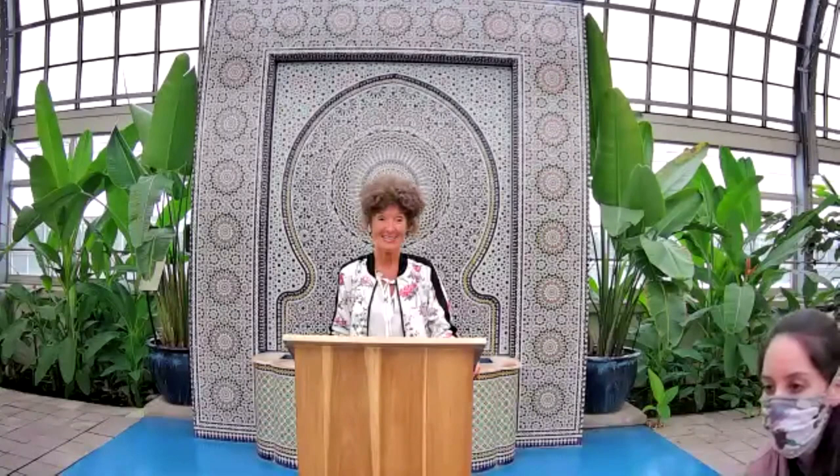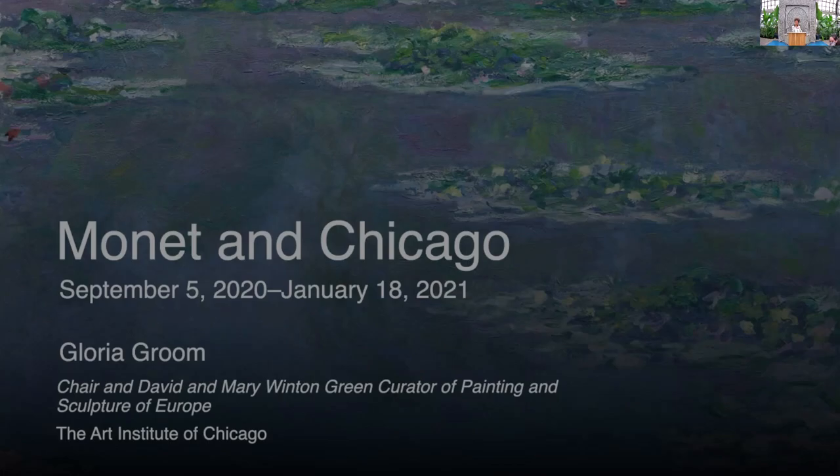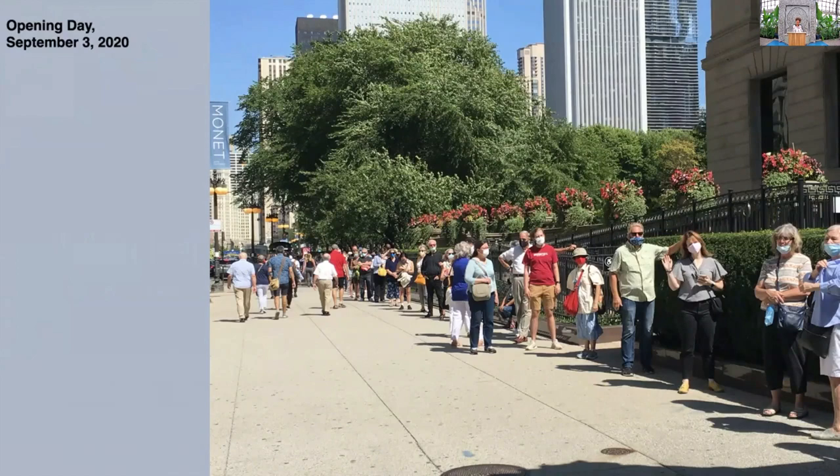The exhibition Monet in Chicago opened to our members on September 3rd, and after having been supposed to open on May 6th, we were delighted that so many people came out on this beautiful day to see the exhibition. It's up until January 18th, so it will be our fall event.